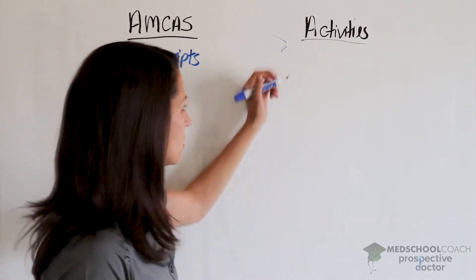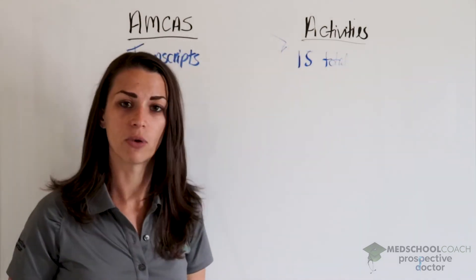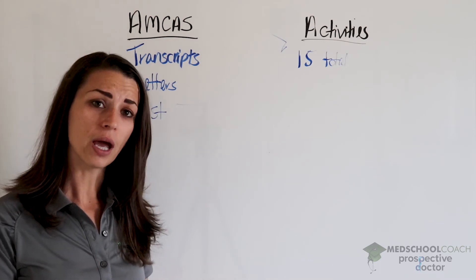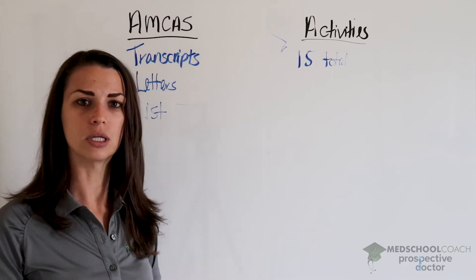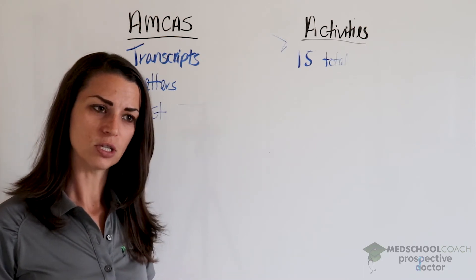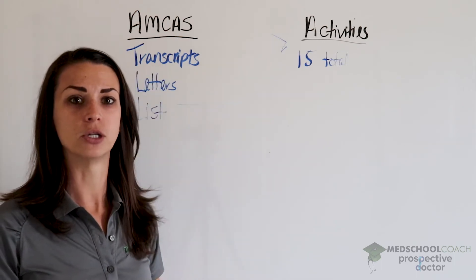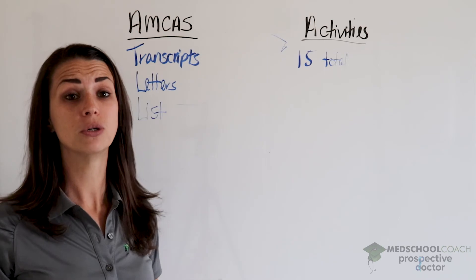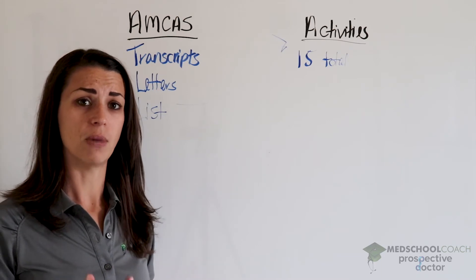You're allowed to enter 15 activities. Some people will have 20 activities they want to put in and will have to pick and choose; others will only have 10, which is okay. I try not to recommend fewer than 10 activities, as that can make your application look a little weak. Somewhere between 10 to 15 is the sweet spot. Also, you don't need to enter all 15 — don't put in an activity you spent only three hours on just to fill slots. Put in activities that were significant to you and that you spent real time and commitment on.